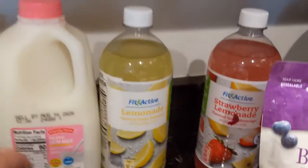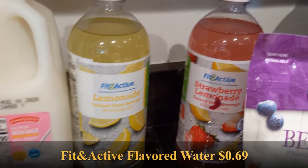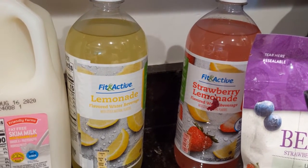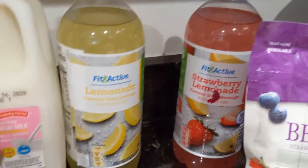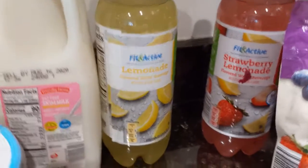Also for my smoothie I have skim milk — once again, one of my healthier choices. Next to it I have two bottles of Fit and Active drink: one is lemonade and the other is strawberry lemonade. I actually drink mostly water, but every so often when I want something with flavor, these are pretty good choices because they're only about five calories per serving, and it literally takes me days to drink one bottle.